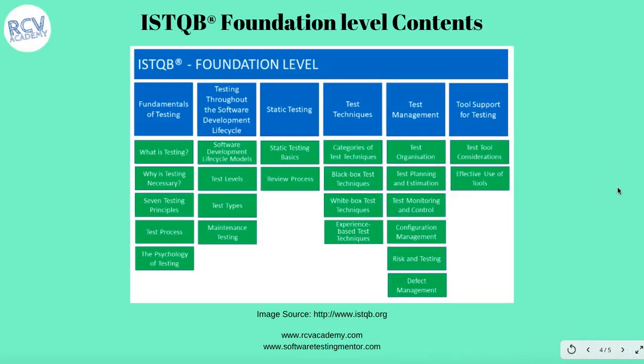Next, let's look at what the foundational level contents cover, which is very important. This is as per the 2018 syllabus. In the foundation level syllabus of 2018, there are a couple of additions that have been made. The key areas covered across different chapters include: Fundamental Testing, Testing Throughout the Software Development Life Cycle, Static Testing, Test Techniques, Test Management, and Tool Support for Testing. These six chapters were also present in the previous 2011 syllabus, but 2018 added new content as well. This course contains all content relevant to both the 2018 and 2011 syllabi.